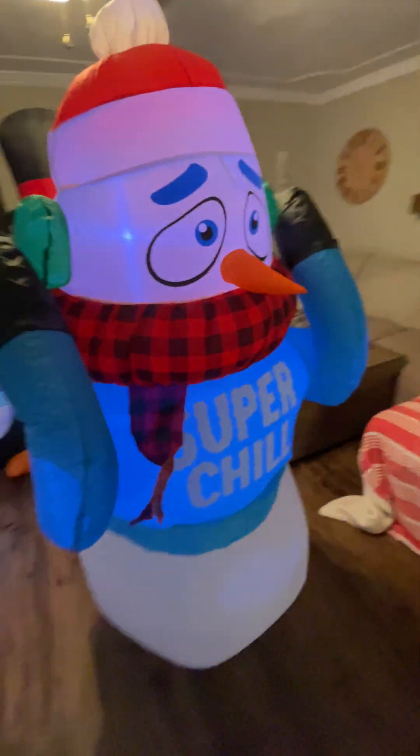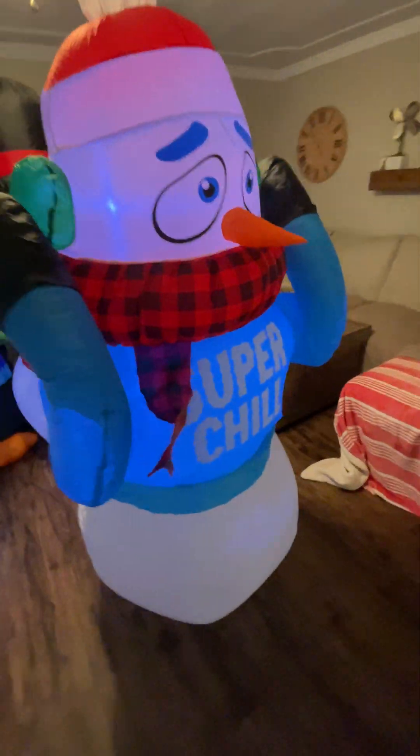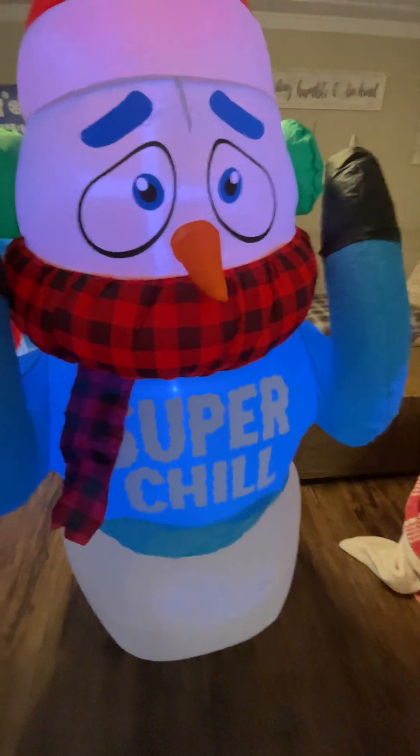Last but not least, we got my new for this year — my six-foot tall Super Chill Snowman. He's six feet tall. I'm not sure where he was from, but I'm pretty sure probably Walmart or Home Depot — probably Walmart, though I'm not 100% sure.